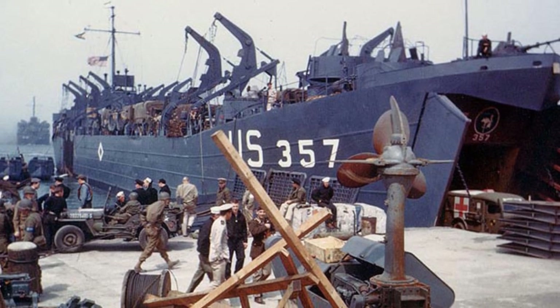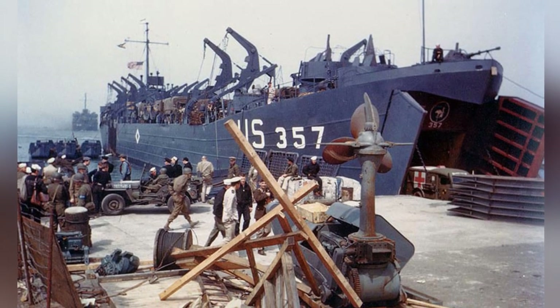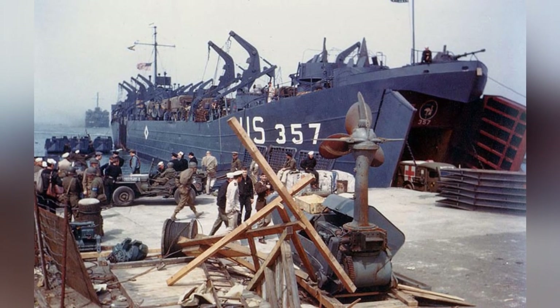A photo from World War II shows LST-357 loading vehicles in an English port, getting ready for the invasion of France, around late May or early June 1944.